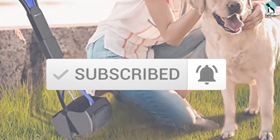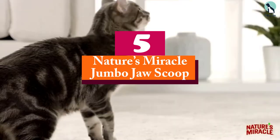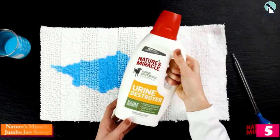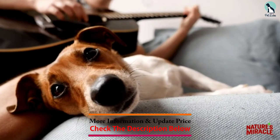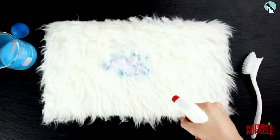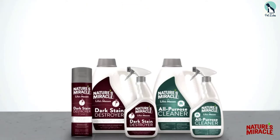Starting at number five, we have the Nature's Miracle Jumbo Jaw Scoop. It is an easy-to-use and lightweight dog pooper scooper that can pick up your dog's poop from any surface — it works well on gravel, grass, or concrete. It comes with antimicrobial protection and a non-stick surface, and is made from sturdy materials with a high-tension spring that closes the jaws while cleaning.